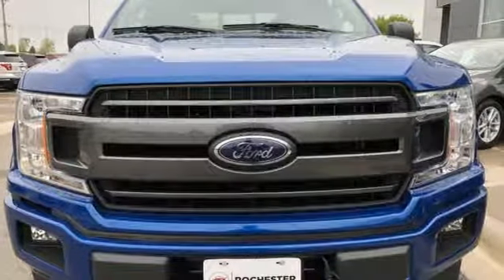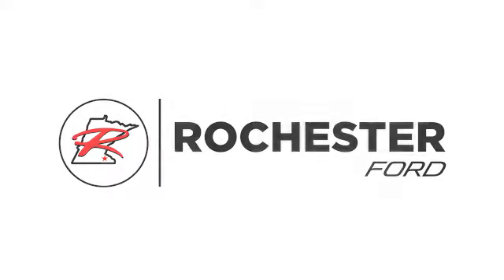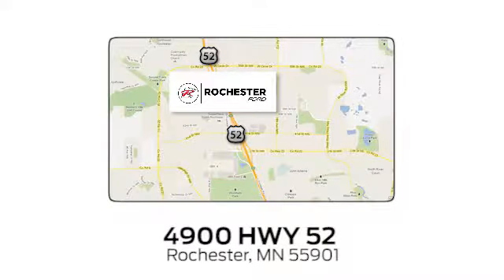Test drive it for yourself today. Experience the difference at Rochester Ford. We're conveniently located between 41st Street and 55th Street Northwest on Highway 52 in Rochester, Minnesota.